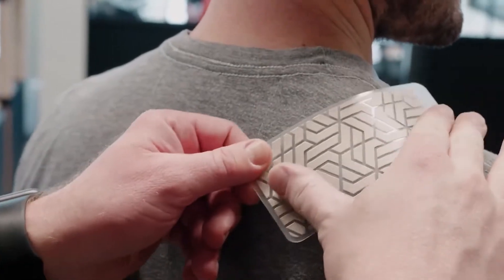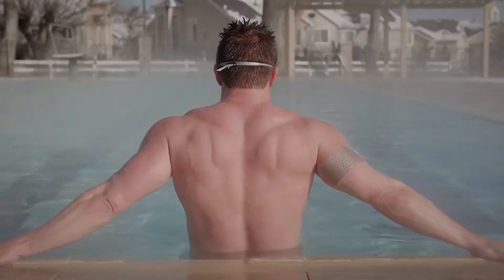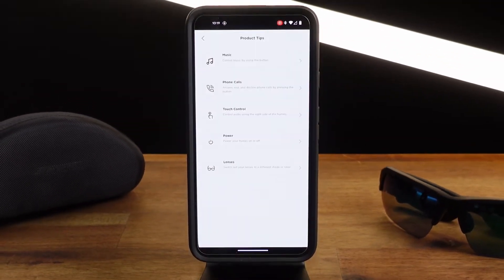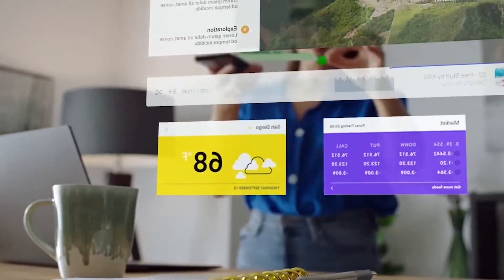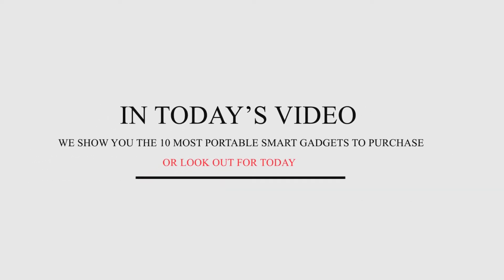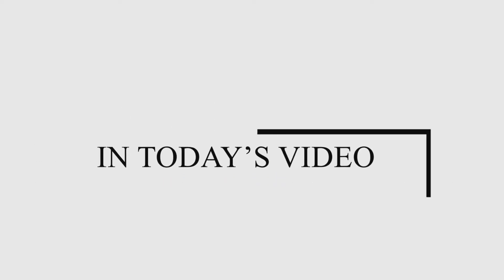It might be challenging to decide which smart devices are the most portable given the wide range of options on the market. Fortunately, we researched for you so you don't have to worry. We have discussed some of the most transportable technology available, including smartwatches and fitness trackers. In today's video, we show you the 10 most portable smart gadgets to purchase or look out for today.